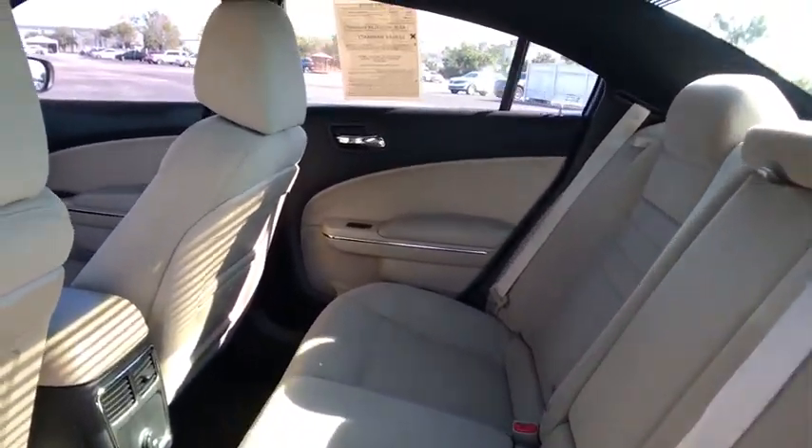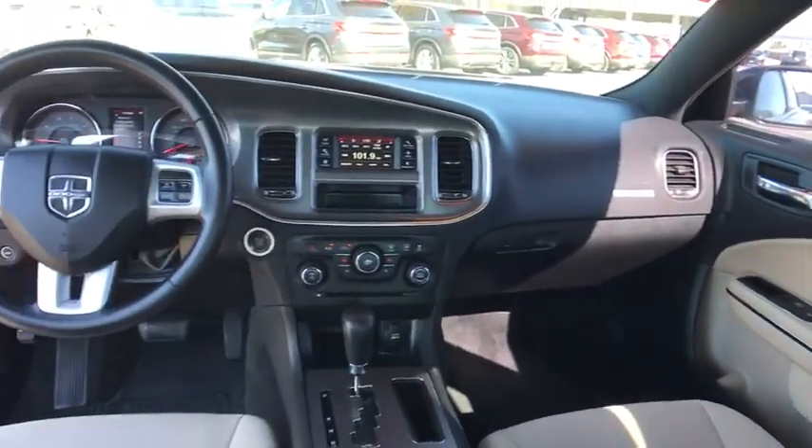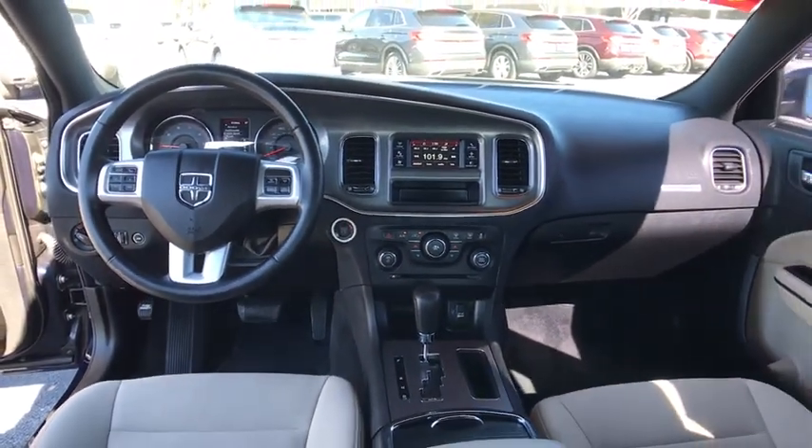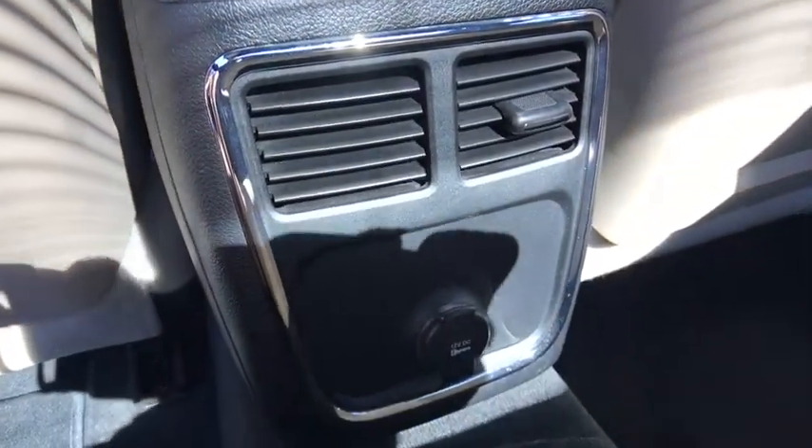Rear defrost, CD player, bucket seats, MP3 player, power door locks, power windows. This vehicle is CarFax certified one owner and qualifies for CarFax buyback guarantee.